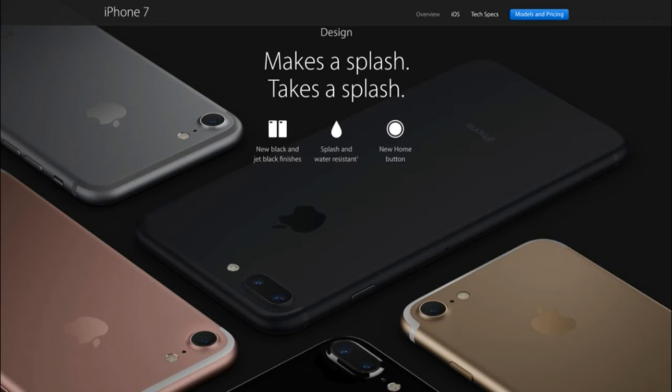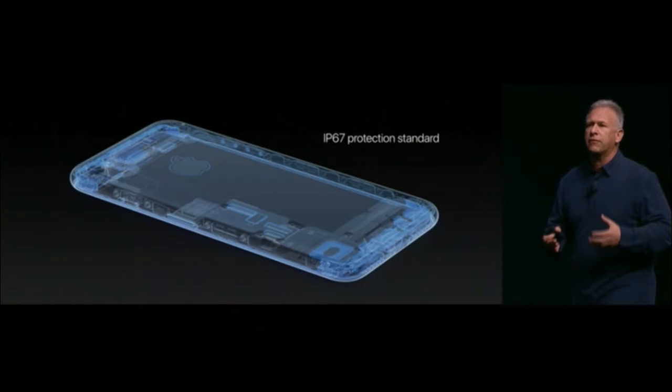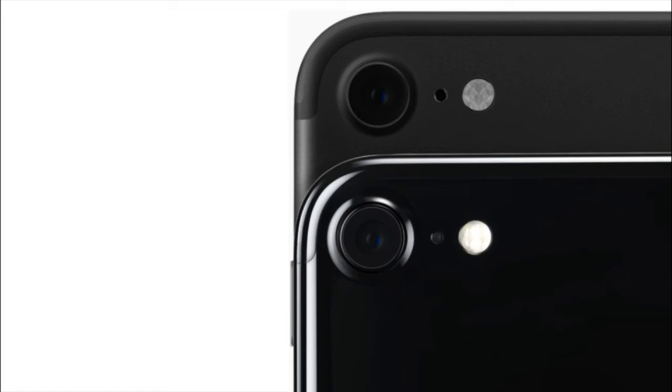The iPhone 7 and 7 Plus feature water resistance and dust resistance with an IP67 protection standard, which means it can protect your phone from dust quite well.